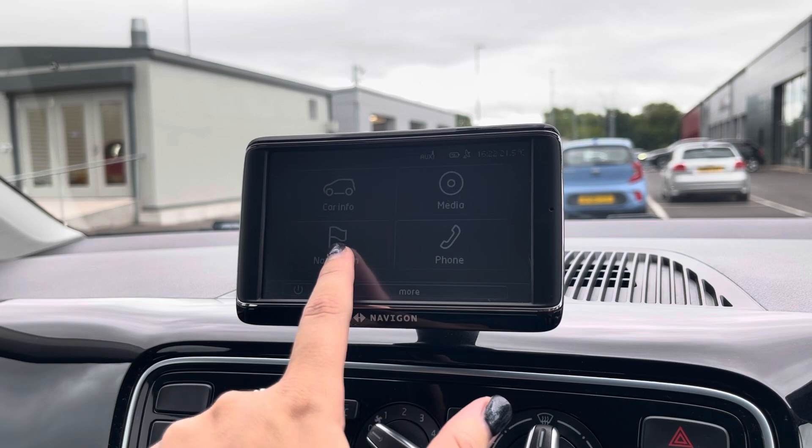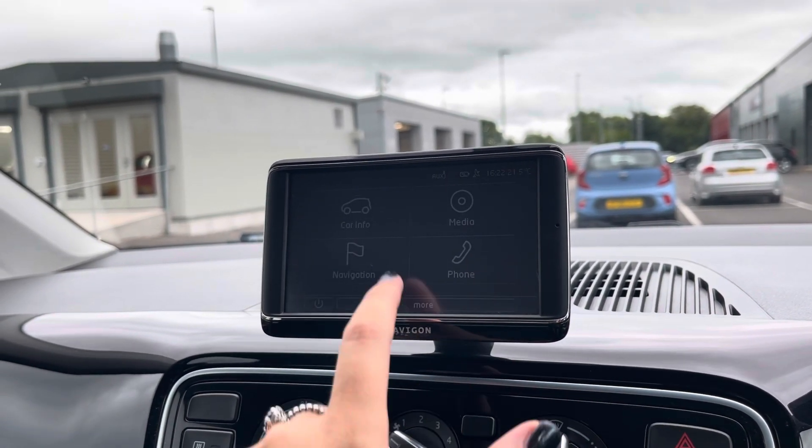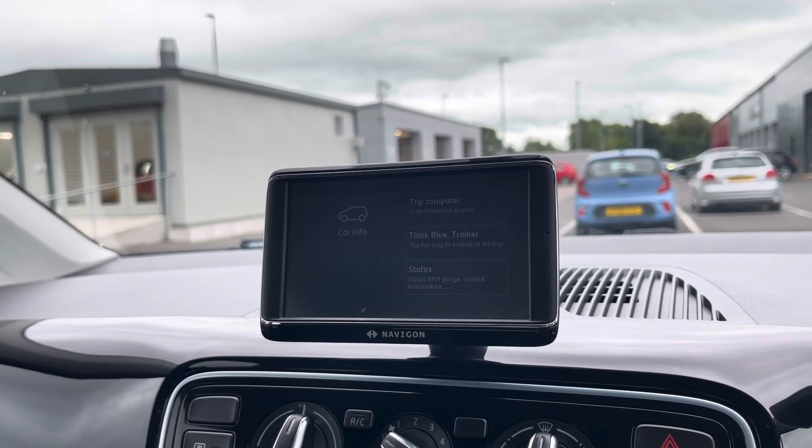This vehicle does come with satellite navigation, making it easier to reach your chosen destination. From here you can plan routes, save addresses and locate nearby points of interest. You can also view any trip information in your car tab.